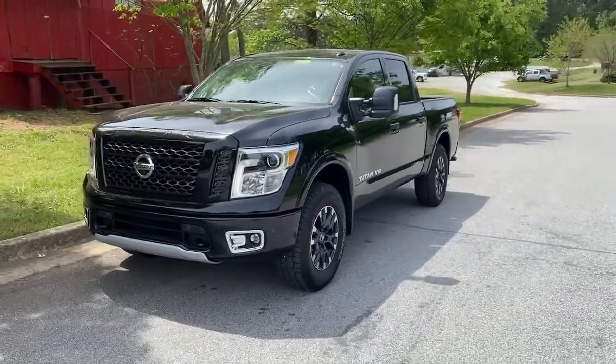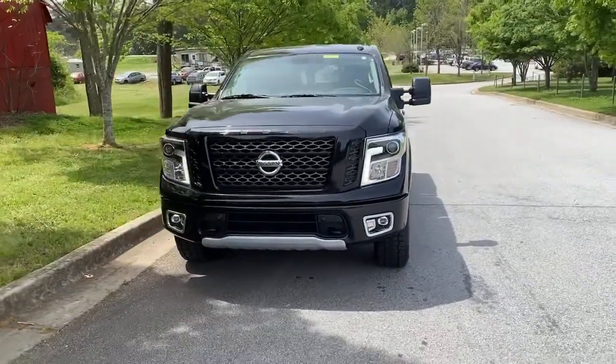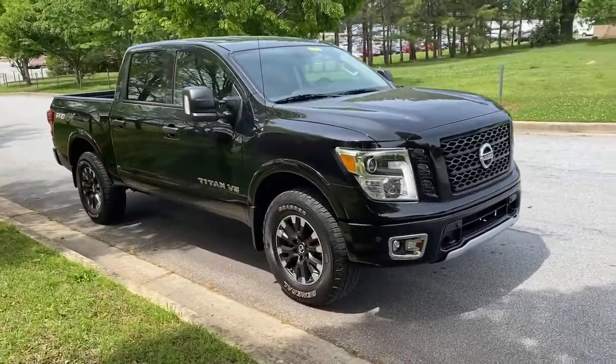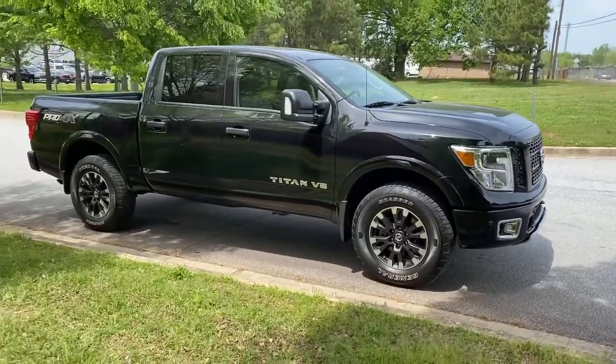Get a feel for the 2019 Nissan Titan. This vehicle still has fewer than 20,000 miles on the clock, so it won't last long. Get the job done right with this mighty Titan.